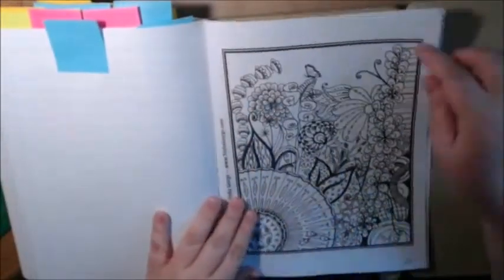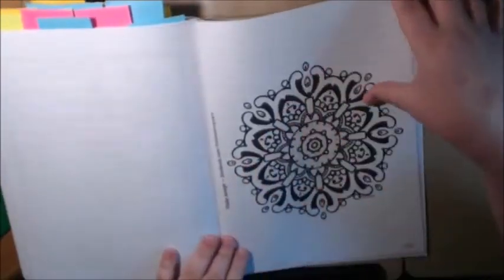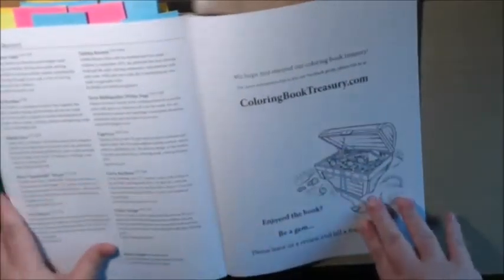And then we got another random flowery zindoodle. At the very back, it tells you all of the artists — an index of all the artists. It tells you a little bit about each one and has their Etsy stores, Facebook, whatever they have on there.